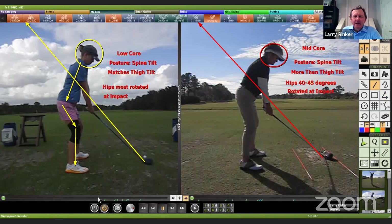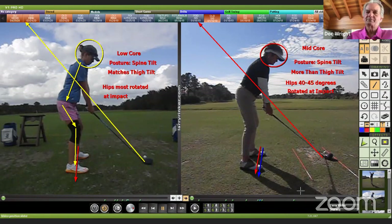One thing we talk about a lot is really it's about balance. That low core player's balance is in the middle of the feet, the upper core player's balance is in the balls of the feet, and then Lori's is in between those two.